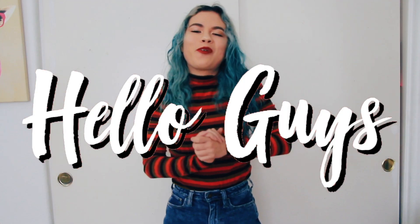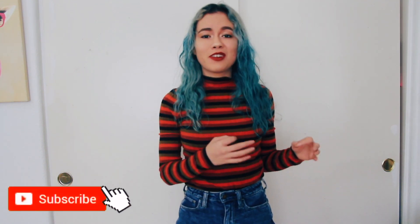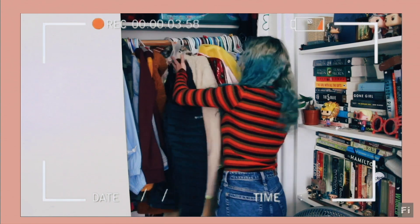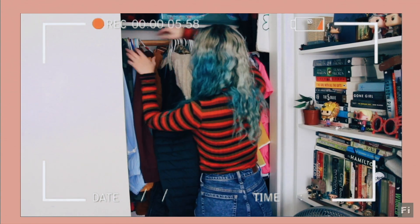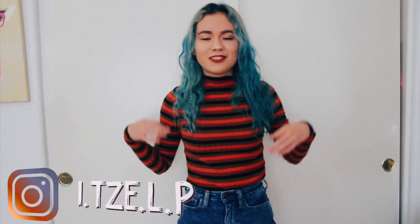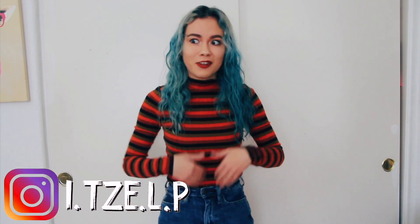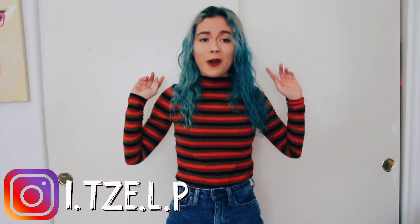Hello guys and welcome back to my channel. For the past weeks I've really been struggling on choosing an outfit because my closet is just so packed. I can't even look through my clothes — I sometimes forget that I have certain shirts that I could wear. So I was like, you know what, it's time for a massive closet clean out and I just need to get rid of clothes that I'm not gonna wear.